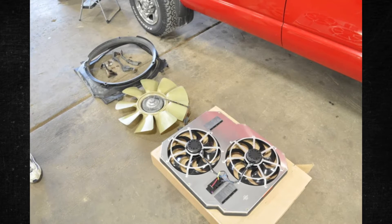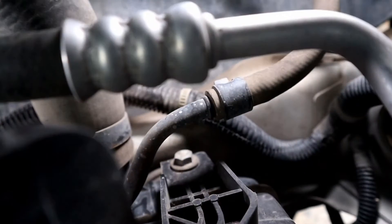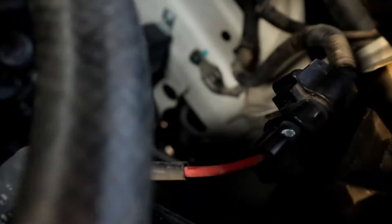How to Test a Fan. Whether your radiator fan has an electric or mechanical component will determine how to test it. Your service handbook contains comprehensive instructions. You should let the car run until it reaches its typical operating temperature in order to test an electric fan.